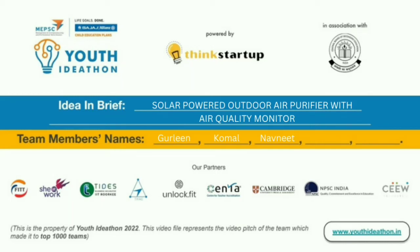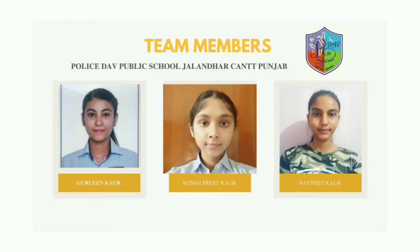Greetings. The topic for our pitch is solar powered outdoor air purifier with air quality monitor. The team members include Gurleen Kaur, Kumilpreet Kaur, and Namneet Kaur of Police Davey Public School Jalandhar, with mentor Mrs. Seema Sharma.